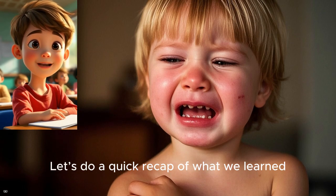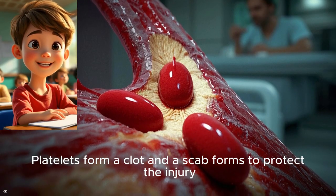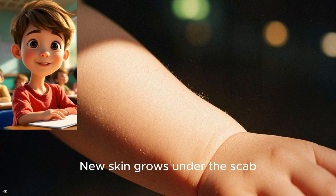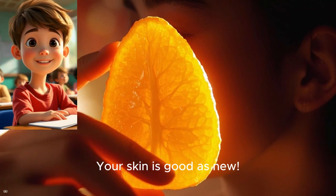Let's do a quick recap of what we learned. When you get a cut, blood rushes to the rescue. Platelets form a clot and a scab forms to protect the injury. White blood cells fight off germs. New skin grows under the scab. The scab falls off when healing is done, and your skin is good as new.